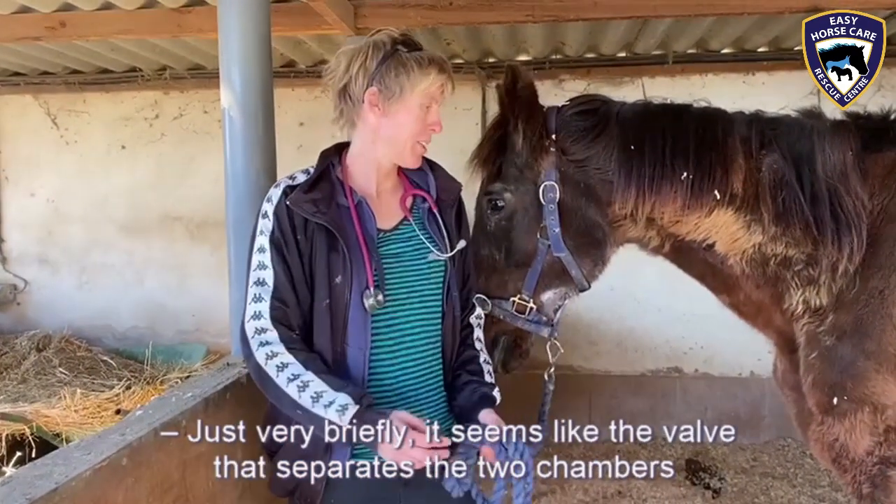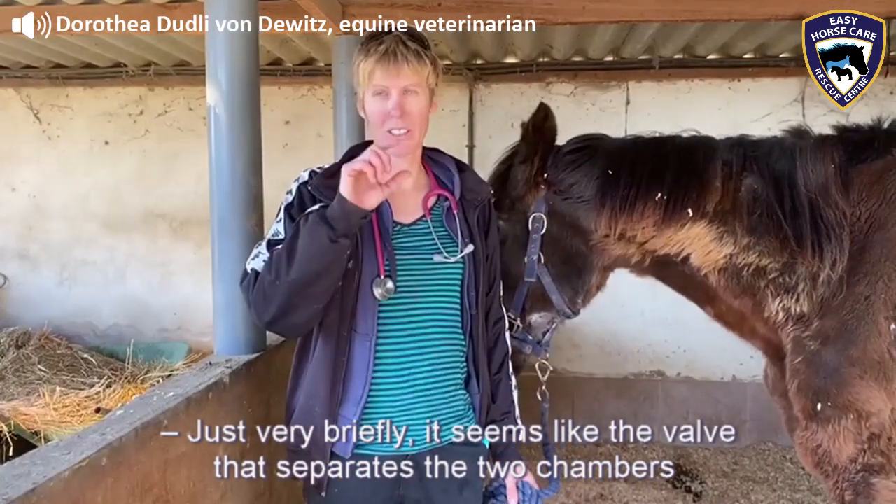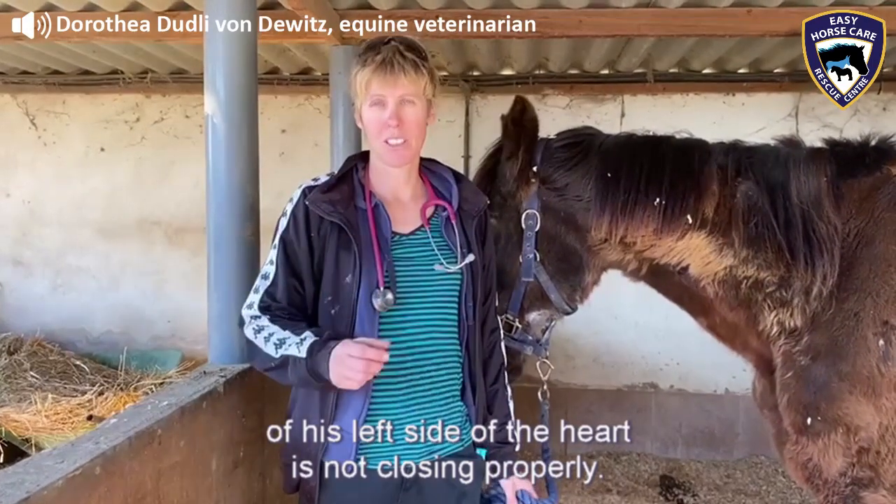Okay, well, just very briefly, it seems like the valve that separates the two chambers of his left side of the heart is not closing properly. So, that means that every time his heart pumps the blood to the circulation of the body,